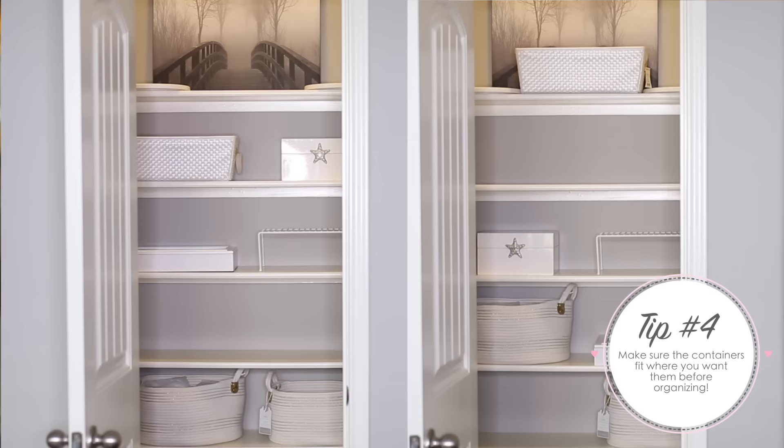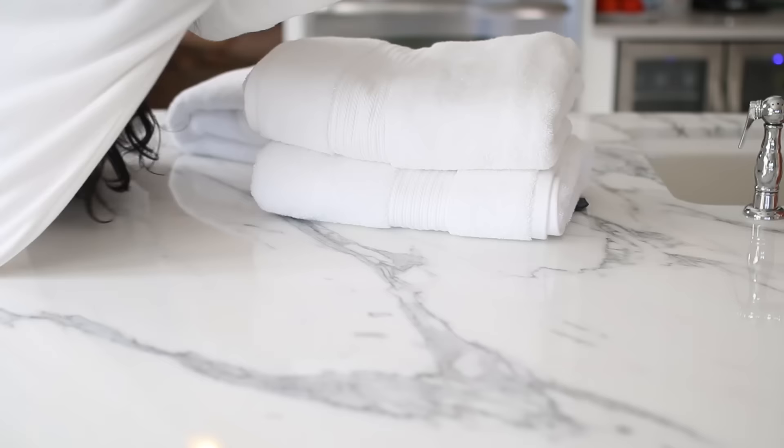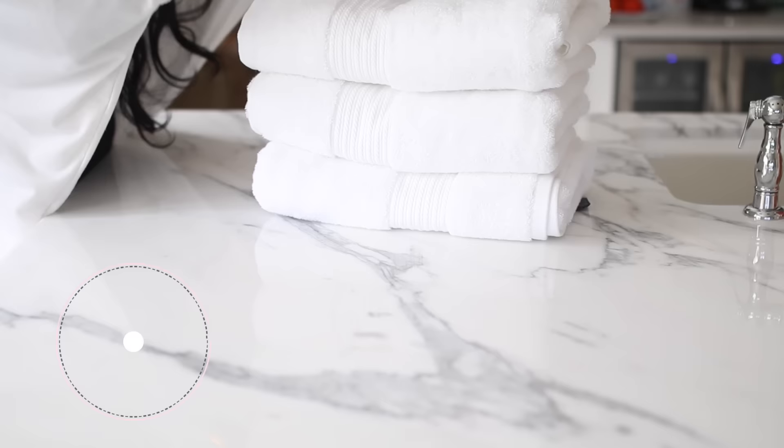Before I start putting everything in the containers, I like to take all the containers and put them inside the closet and kind of form the skeleton of the closet before I actually start organizing everything. This gives me a way better idea of how everything's going to turn out in the end.